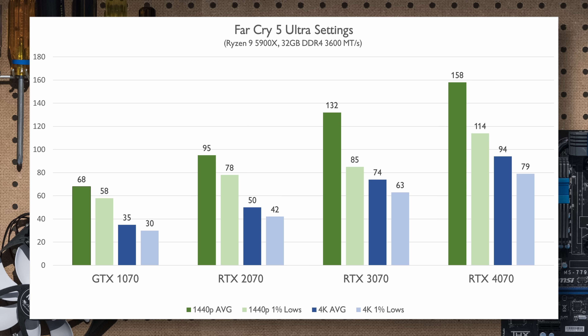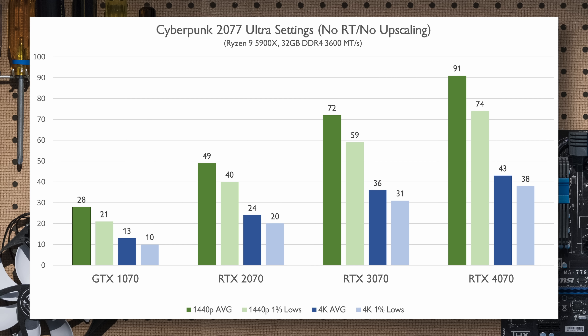Horizon Zero Dawn showcases a similar performance delta between each generation, but 4K just isn't where any of these cards shine. At 1440p the RTX 2070 does break that 60fps barrier, and the 4070 hits double that again — one rare example in my testing where the RTX 4070 is double the performance of the 2070, an interesting sight as that card is 5 years old now.